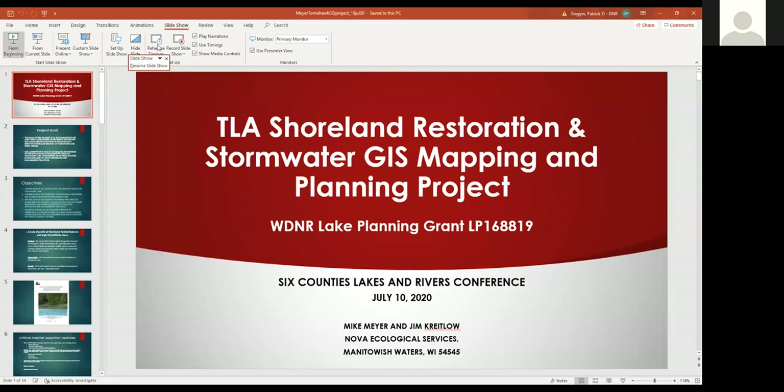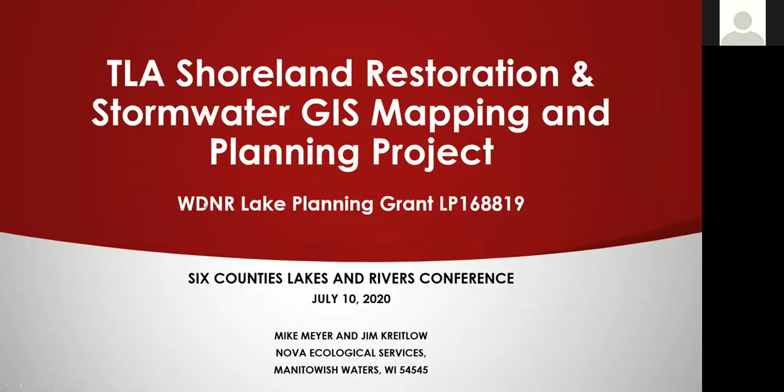What I'm going to talk about today is a project we did for the Tomahawk Lake Association back in 2019. It's sponsored by the Tomahawk Lake Association and a Wisconsin DNR lake planning grant.